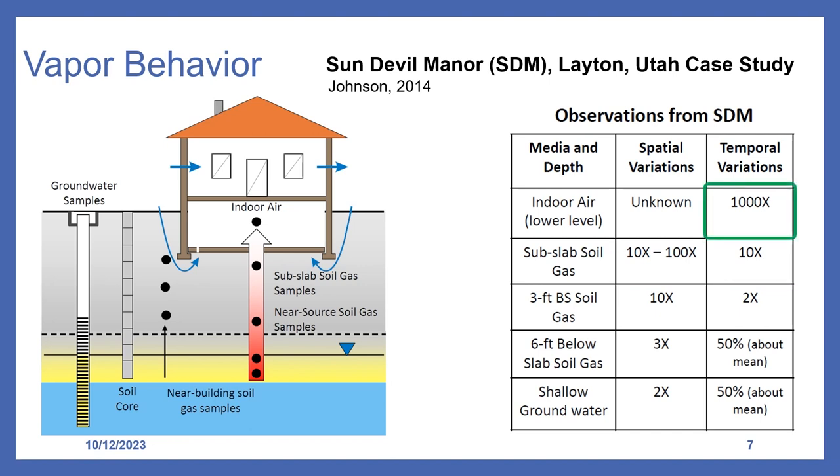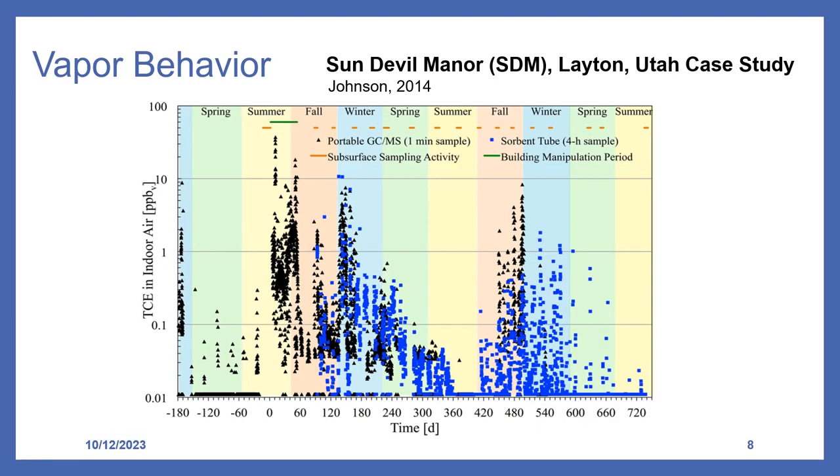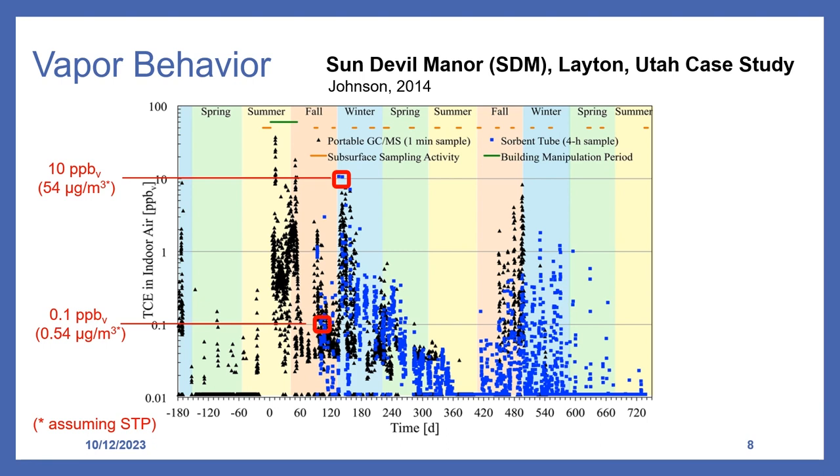Indoor air concentrations showed temporal variation up to a thousand times. A graph showing TCE (trichloroethylene) concentrations from 8,000 samples collected at Sun Devil Manor over nearly three years under natural conditions demonstrates significant concentration variation within a single day and between seasons, with much greater variation during winter versus spring months. This highlights the critical question: what conclusion would we draw if a building was sampled just once, whether we got 0.54 or 54 micrograms per cubic meter, given the short-term action level of 2 micrograms per cubic meter for TCE in residential scenarios?